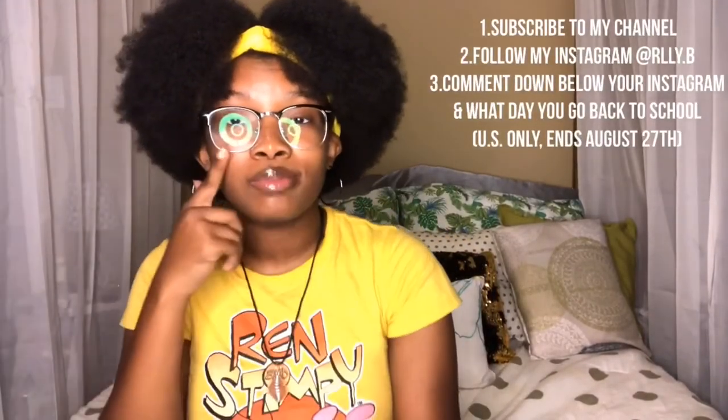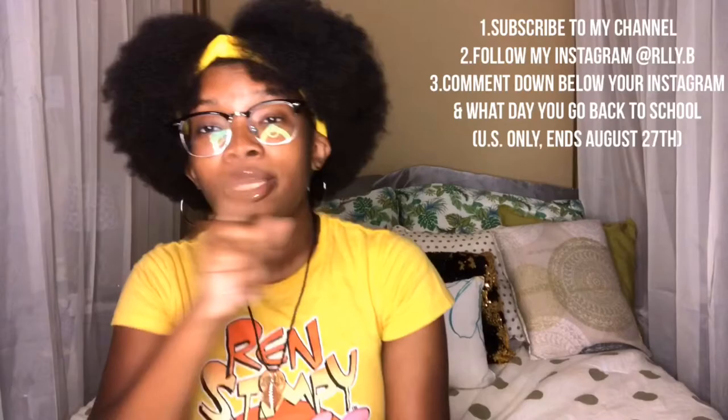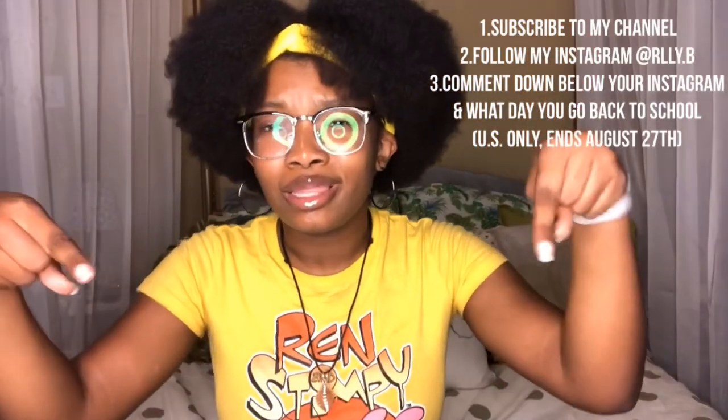Anyway, the steps will be right here on screen just in case my brain farts got you out of focus and you're wondering what I'm talking about. The steps will also be in the description box down below.